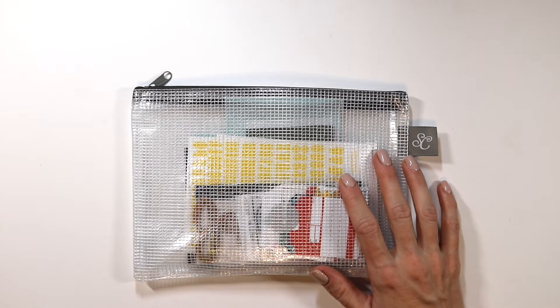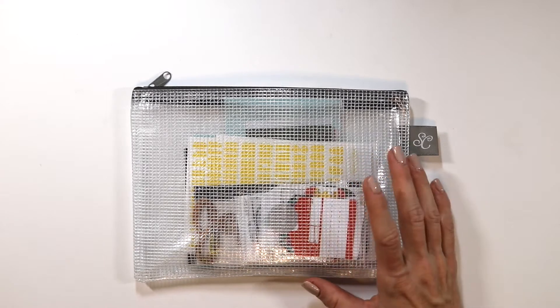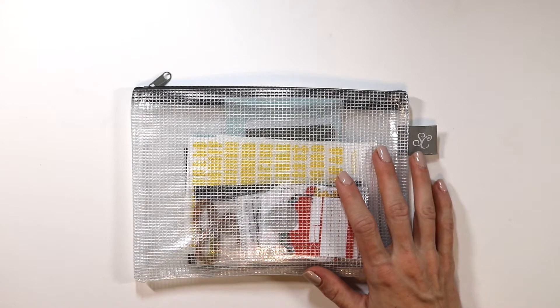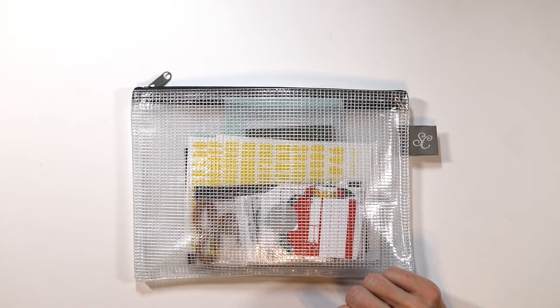Hey, welcome back! Candice here, and today I am sharing a look at the January Documenter kits for Studio Calico. This year I am on their creative team, so I will be sharing not only the monthly kits with you, but also a few of the add-ons. I will be sharing my projects both here on YouTube and on the Studio Calico YouTube and blog. If you have any questions just leave them down below, and we'll go ahead and get started.